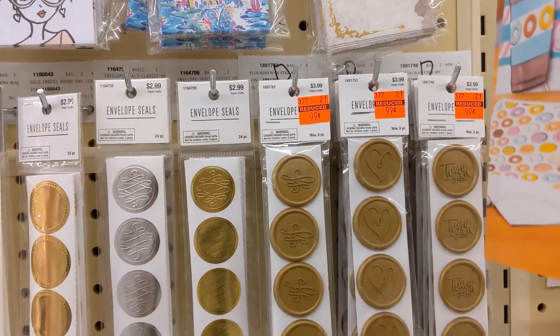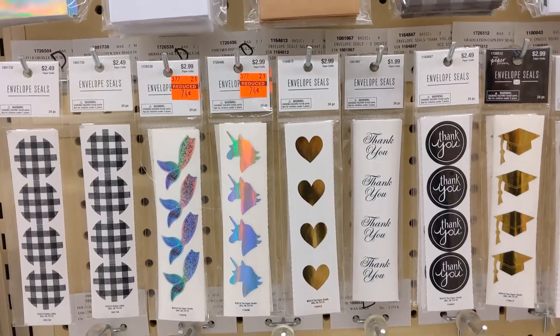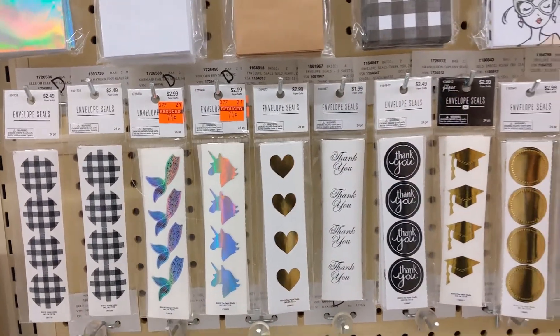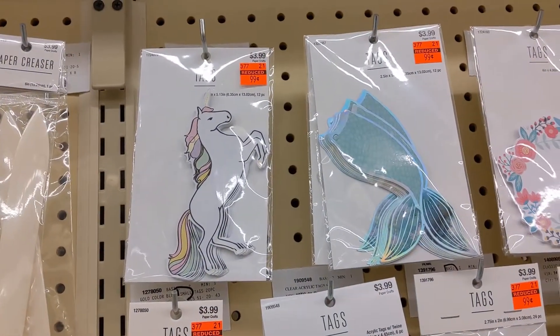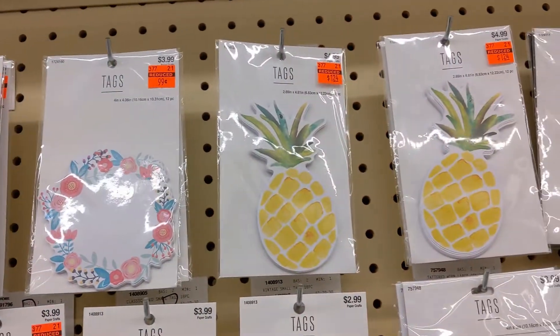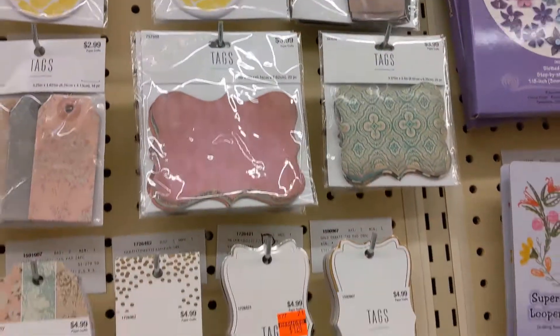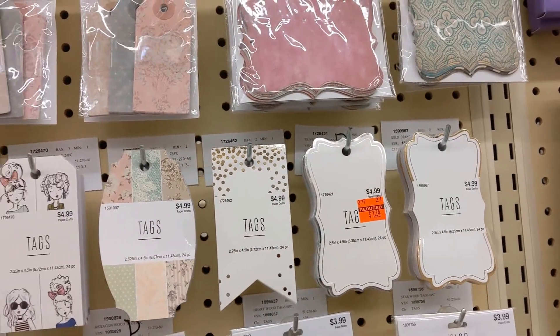They got some of those envelope seals — very pretty. This stuff sells out like crazy, so make sure you guys keep an eye out for it this week because once it's gone it's gone and you want to get it before it sells.